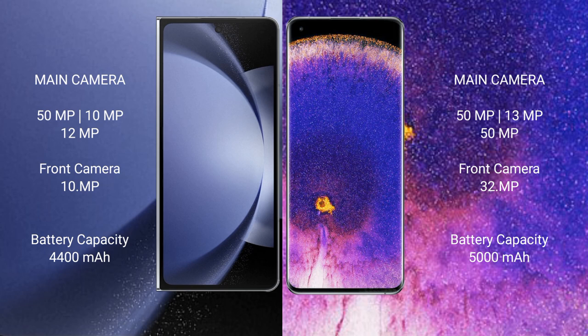Oppo Find X5 Pro also features a rear triple camera setup: 50MP plus 13MP plus 50MP, and a front camera of 32MP.